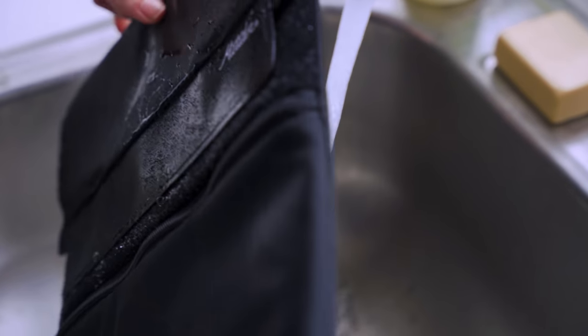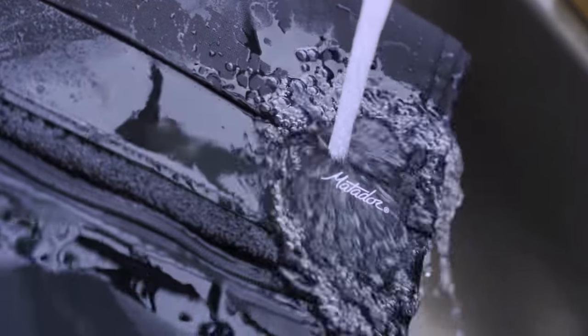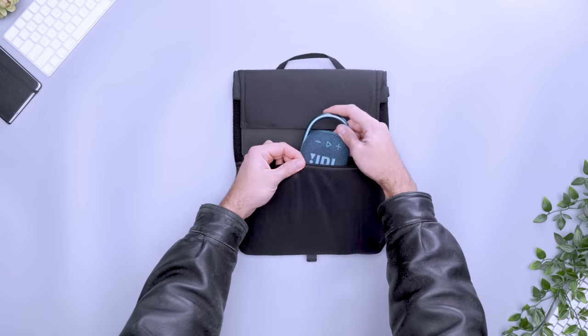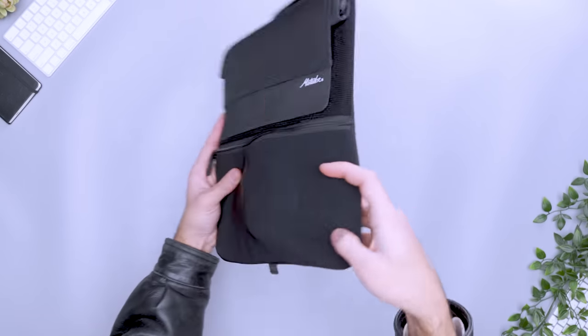Plus, the dry bag liner offers IPX6 waterproof protection. It resists heavy sprays of water, which means your tech is safe from more than just the occasional coffee shop spill. For all your other small tech items like dongles and drives, there is an external mesh zippered pocket. Its mesh easily stretches to fit items that aren't flat, like a Bluetooth speaker or wireless mouse. However, it's not weather-resistant like the rest of the sleeve, so be mindful of what you store inside.